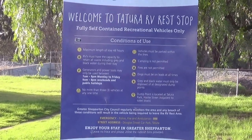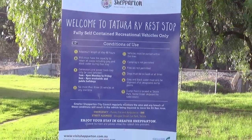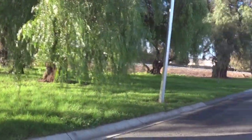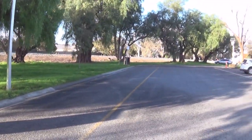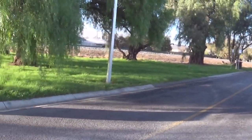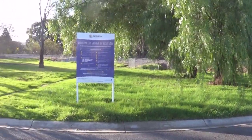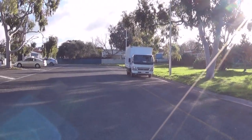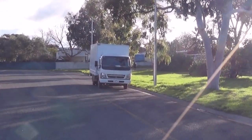Vista Tatura RV Rest Stop. It's in Douglas Street. If you look around, there's plenty of parking here — you've got all that strip, coming down and down there, all for RV parking.